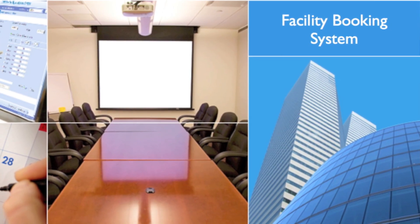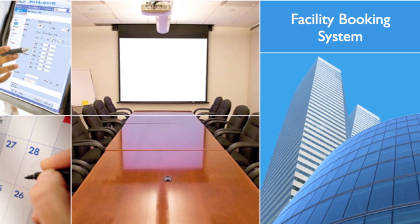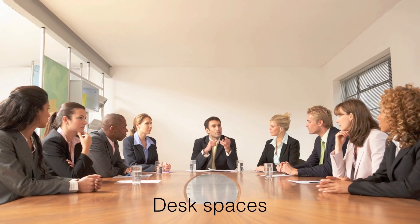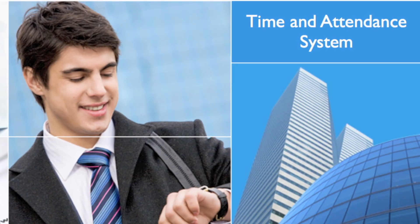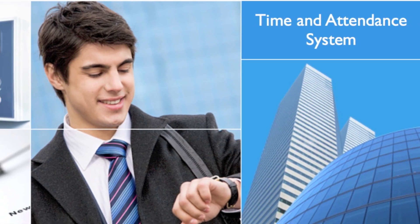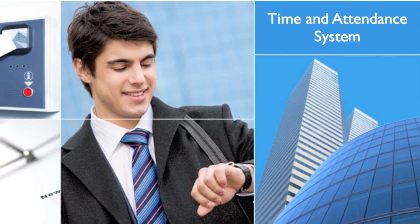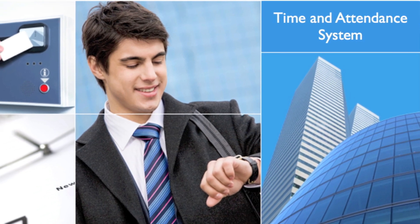eFacility's facility booking system streamlines the reservation of facility quarters like meeting rooms, conference halls, desk spaces, and more. eFacility's time and attendance system integrates with your access control systems and HR and payroll systems to handle rostering, clock and exceptions, and leave processing.